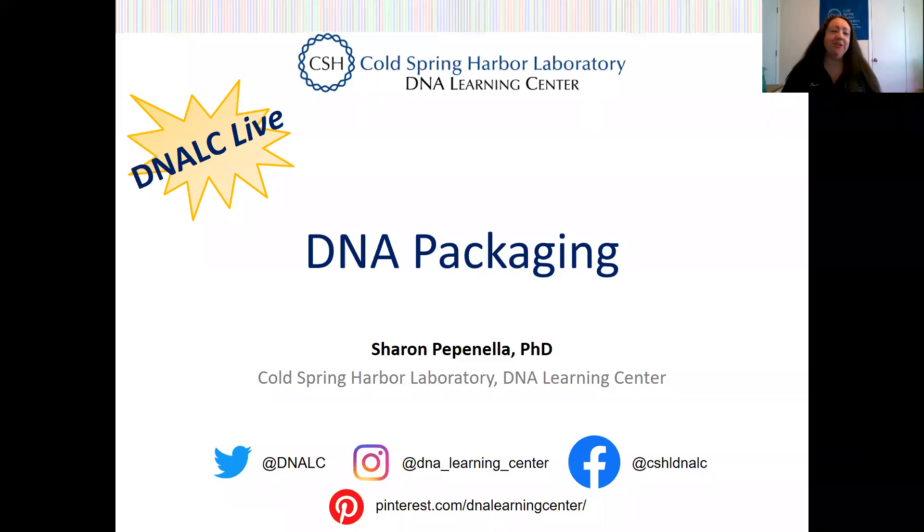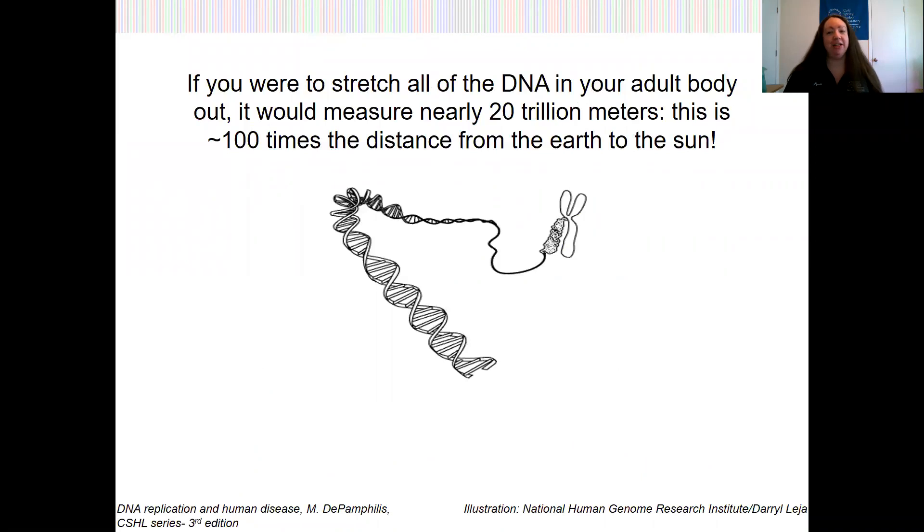Hello everyone and welcome to another DNALC Live Short. My name is Sharon Pepinella and today we're going to discuss DNA packaging. When I think of DNA packaging, I'm reminded of the quote from the book DNA Replication in Human Disease, which states: if you were to stretch all of the DNA in your adult body out, it would measure nearly 20 trillion meters. This is approximately 100 times the distance from the earth to the sun. You would likely not survive this.